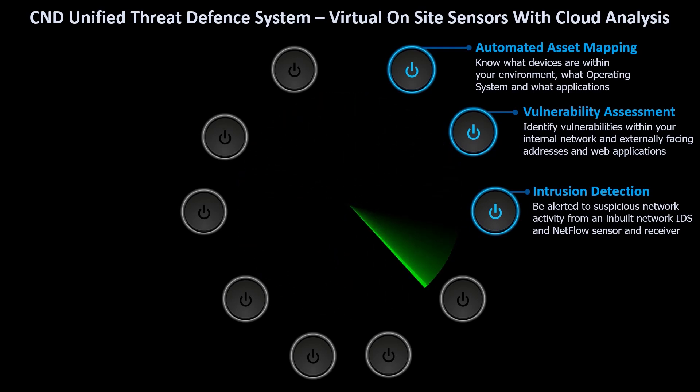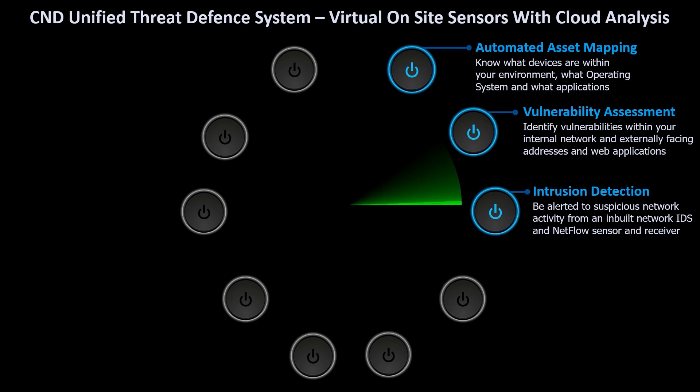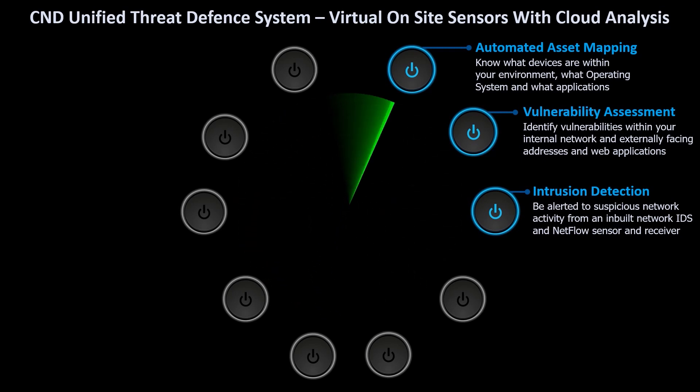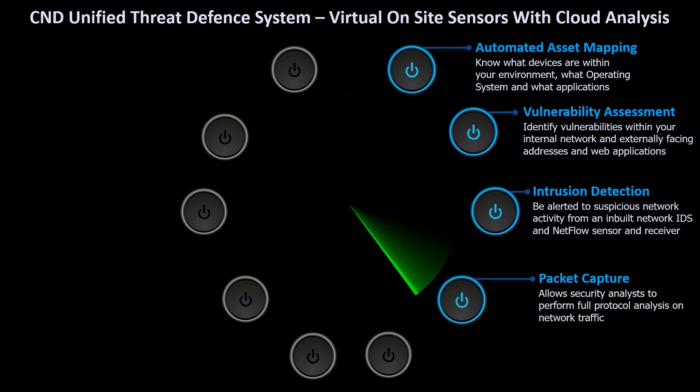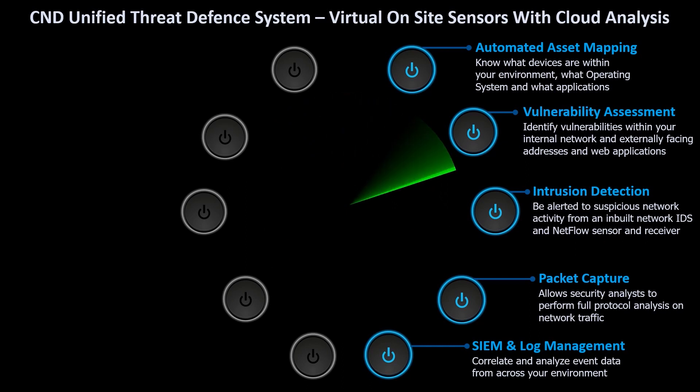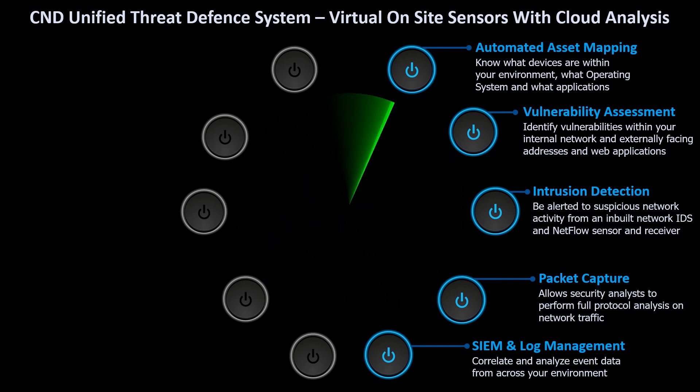The sensor also receives and analyses netflow information to quickly identify any network behavioural issues. To assist in the deeper analysis of network traffic, the sensors can also perform network packet capture. Core to what the sensor does is the collection of security and event logs.